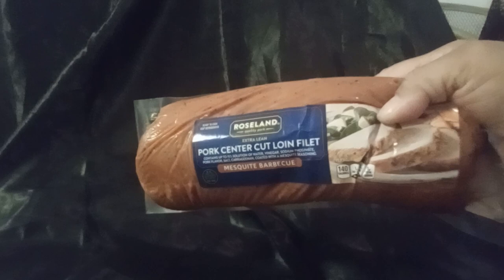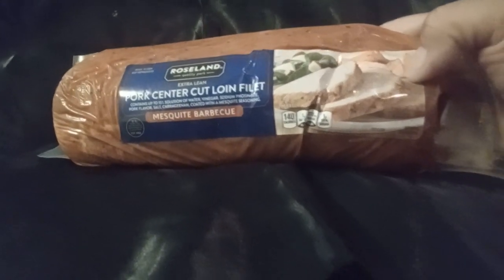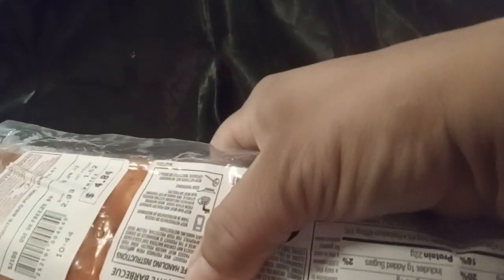I picked up this pork center cut loin. These are really good in the crock pot — I just throw potatoes and carrots in with them. It's really good, and this was $4.84. Not too bad.